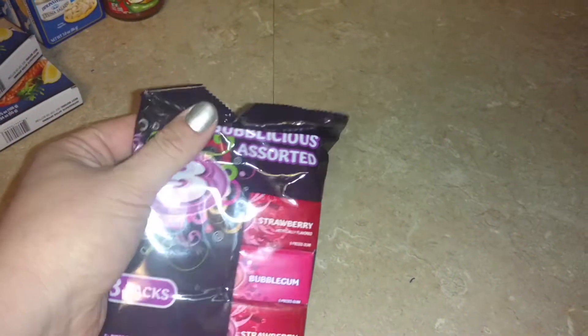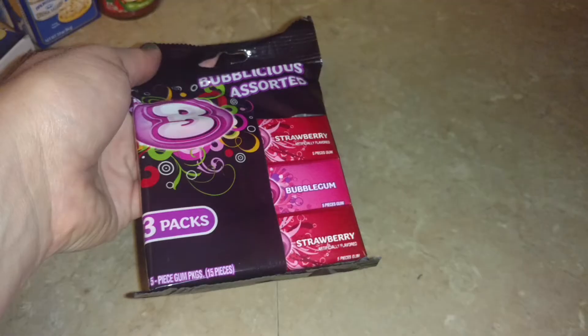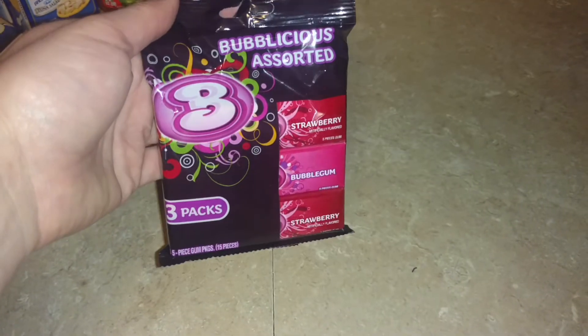My daughter wanted some bubblegum, so this is the pack she picked out — the strawberry and bubblegum flavors. Actually, two strawberry and one bubblegum flavor.